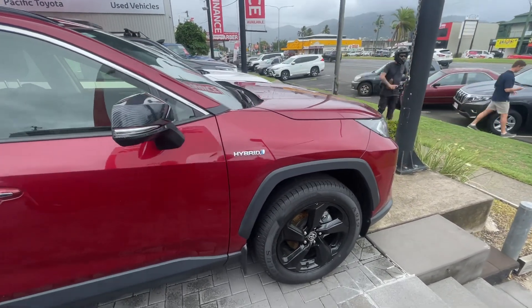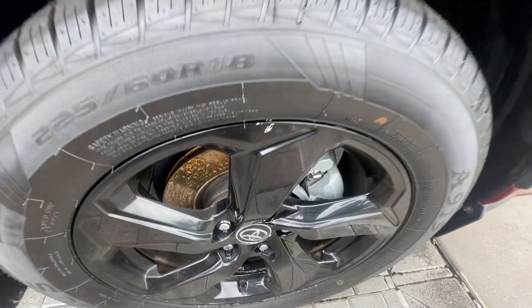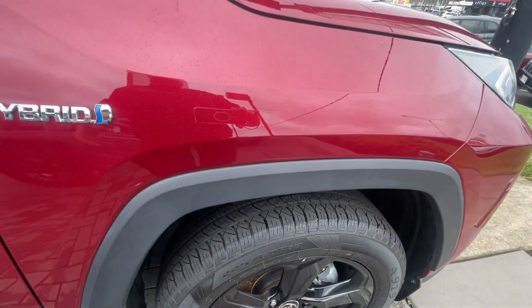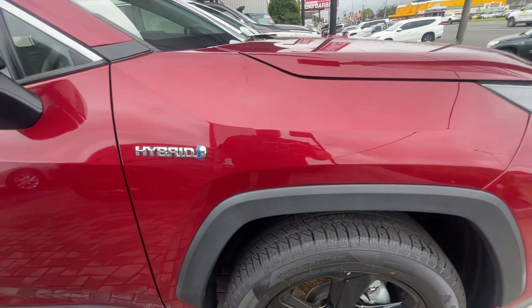Starting here on the front quarter panel with these fantastic black rims — there's a little bit of a mark on that rim, but apart from that, fantastic condition. It is a pre-loved vehicle, so you are going to have a few little marks here and there. We've got brand new tires and, obviously, the hybrid badge.